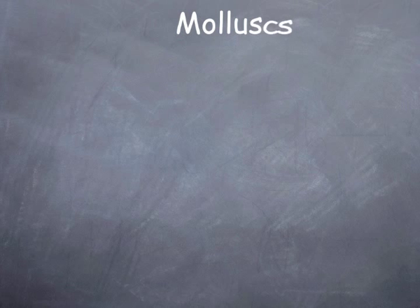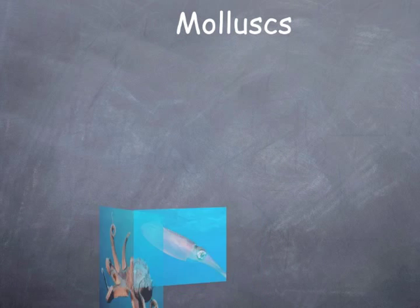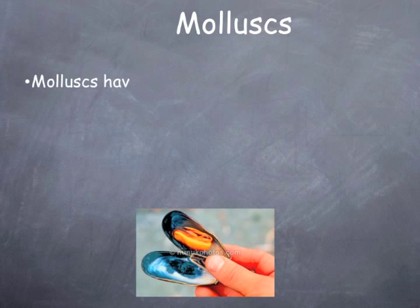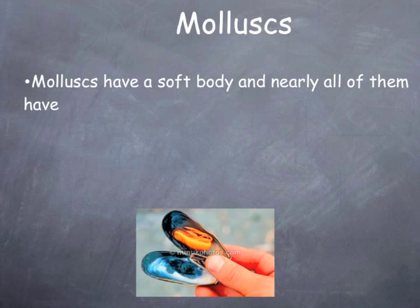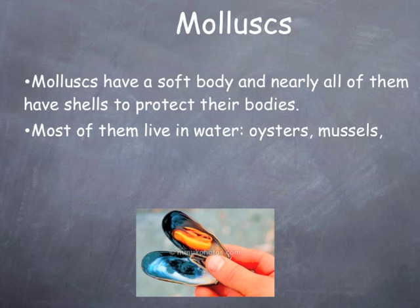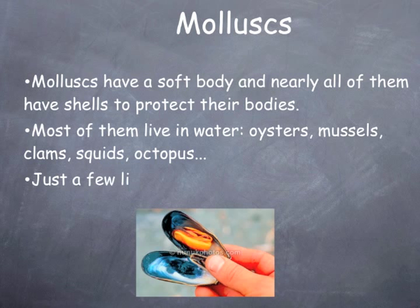Molluscs have a soft body and nearly all of them have shells to protect their bodies. Most of them live in water — oysters, mussels, clams, squids, octopus. Just a few live on land, such as snails and slugs.